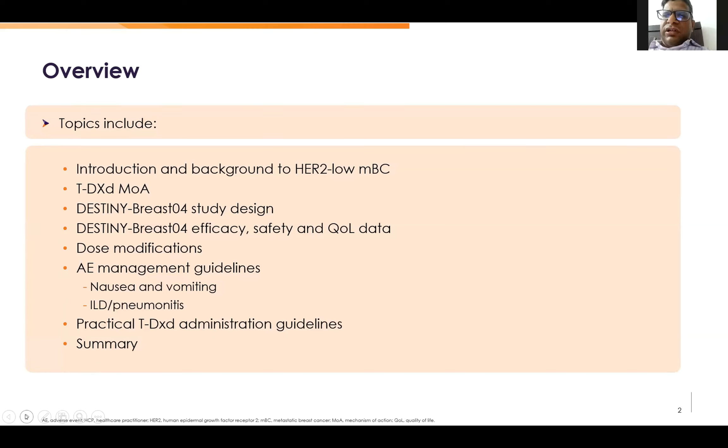We will discuss in brief, then the practical administration guidelines, and then move to summary.